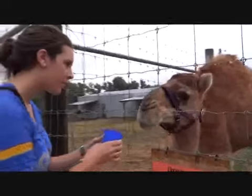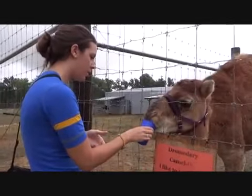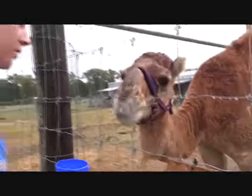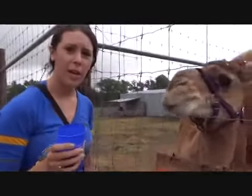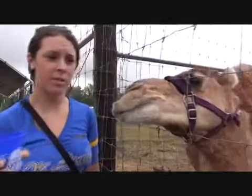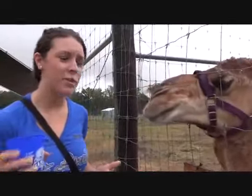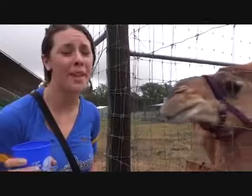Hey there. Hey, calm down buddy. A good way to try and tame an animal is through their belly. Just like humans, the way to an animal's heart is through their belly.